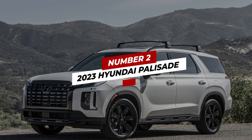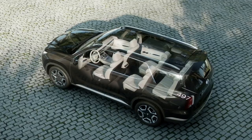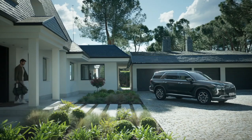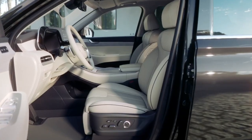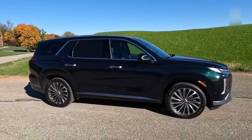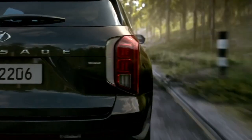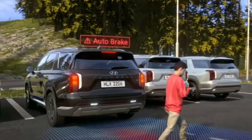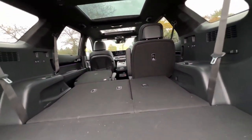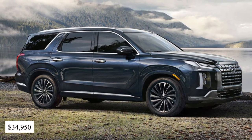Number 2: 2023 Hyundai Palisade. As much as cargo and passenger space are very important in a family-focused SUV, it is also important that you get features and functionalities. This is exactly where the Hyundai Palisade beats the GM vehicles reviewed earlier. This SUV has an almost perfect score when it comes to safety, boasting a 9.9 out of 10 safety score. This is due to its impressive safety features, which include stop-and-go adaptive cruise control, blind spot monitoring, junction turning detection, automatic emergency braking, and pedestrian and cyclist detection. The cargo space is about 86 cubic feet. The price for this SUV starts at $34,950 for the base model.